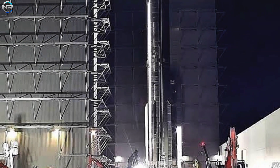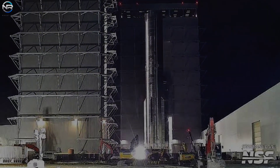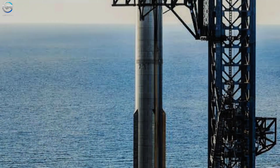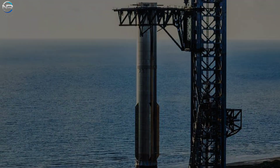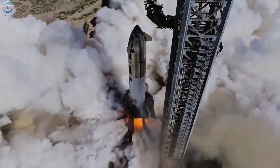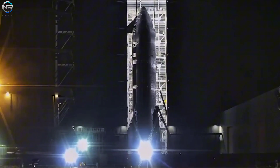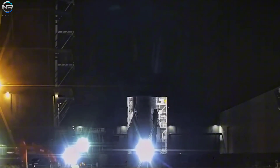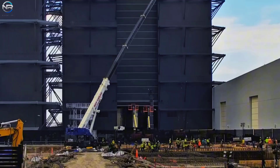We're now closer than ever to Flight 10. In our last update, we saw B-16 being moved to the launch pad and placed on the orbital launch cradle. Now that that step is complete, we'll focus on Ship 37. The vehicle completed its testing and returned to the production site on the morning of August 14th. In just over a week, SpaceX completed its final checks, and now Ship 37 is ready to go to the launch pad.